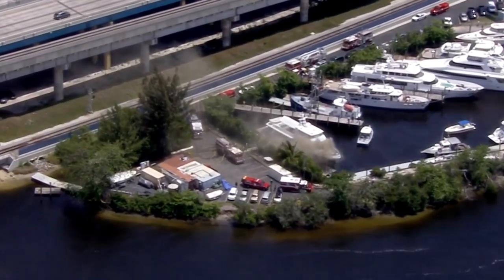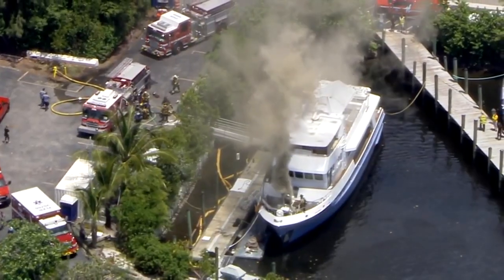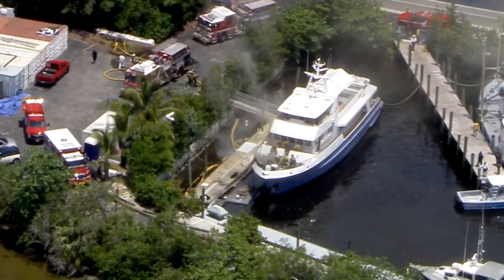Sky 10 was also high over the scene. This is a 110-foot-long vessel we are talking about, docked on the water off of Marina Mile Boulevard near I-95. It took some serious work to get these flames under control.